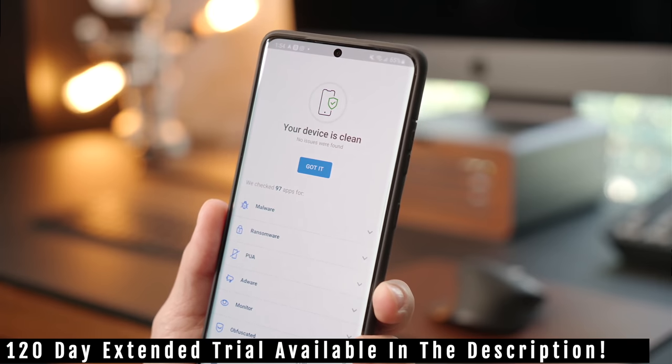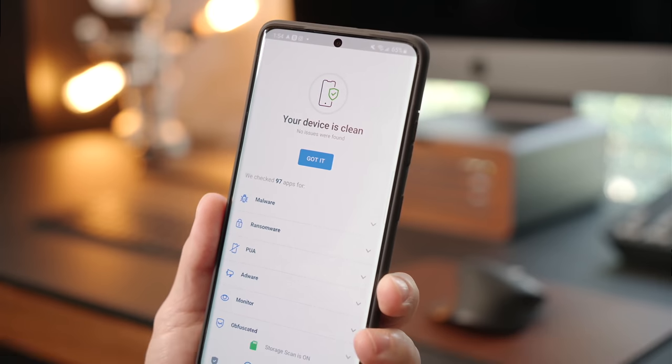You can try Bitdefender Total Security right now on up to five devices for 120 days, and there's also a classic 30-day trial — with the link in the description. Make sure to check it out and give it a try. Protect your phone, your tablet, and your computer today with the link provided below.